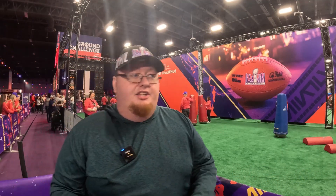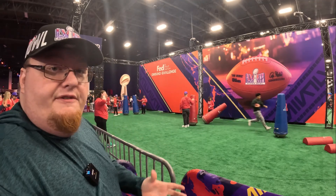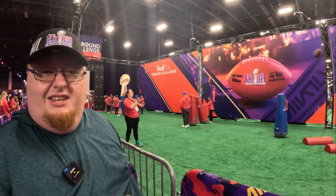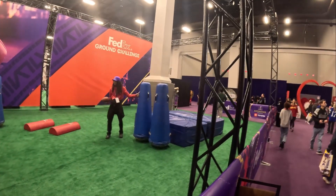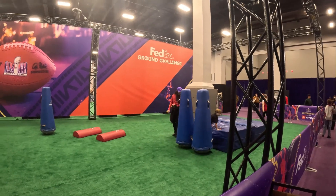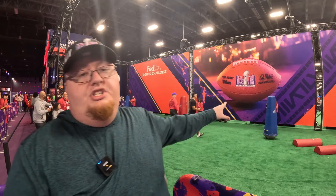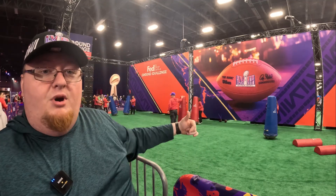On the other side of that wall is the FedEx Ground Challenge. Similar concept — you get to do football moves in challenge form. You get handed the ball off like a running back, go through pylons, get hit like you're running through the offensive line, jump over things in the middle, and finish by going into the pads. Here's somebody now — they run through and jump for the touchdown onto the pads. It's not just looking at stuff in cases like a museum; there's so much interactive stuff to do for little kids or full-grown adults.